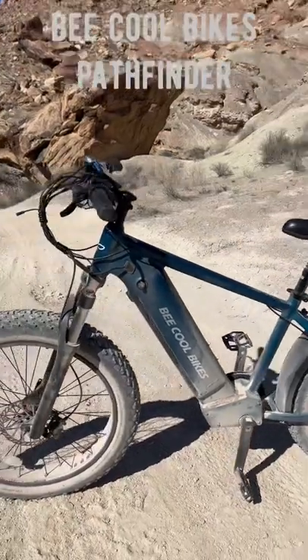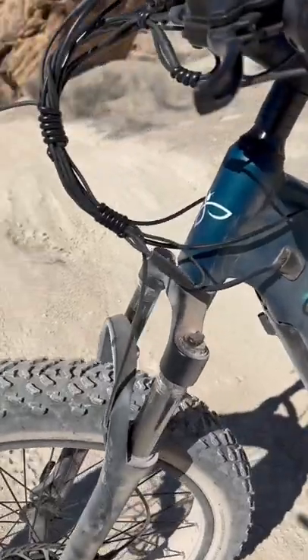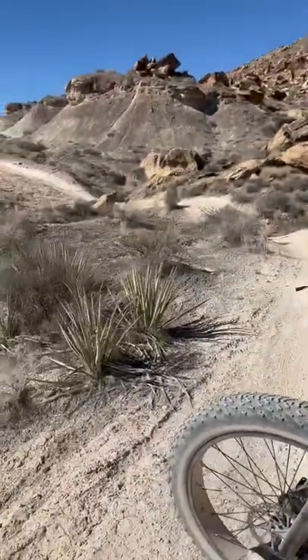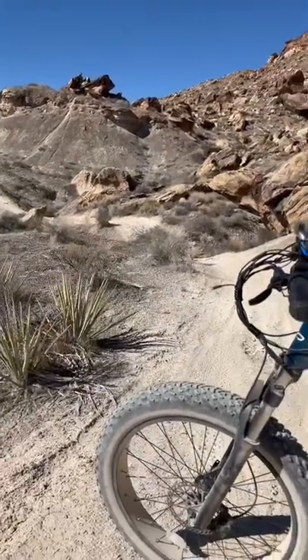Let me tell you a few more things about the Pathfinder. There is hydraulic front fork suspension, and that's been fantastic for this type of trail. There are a lot of bumps and moguls, and I pop up that front end to get a little bit of air and haven't bottomed out.